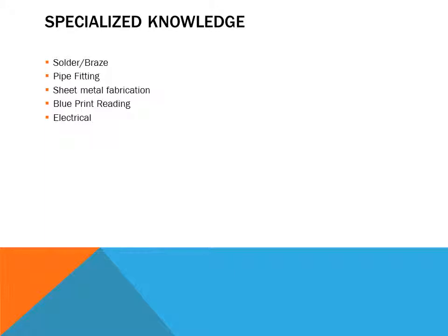Blueprint reading is essential — commercial installers will look at blueprints and complete the job based upon them. They will also run the electrical and make all line and low voltage connections to ensure the systems operate properly.